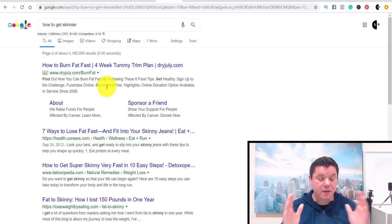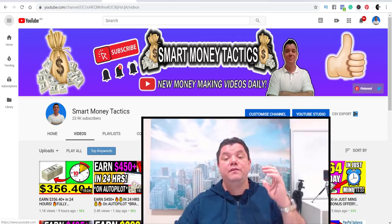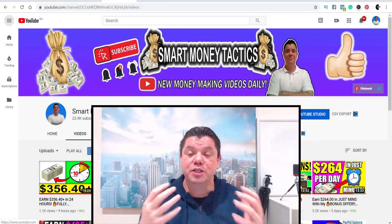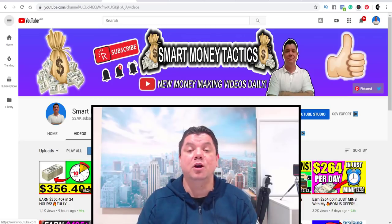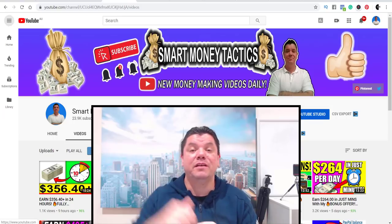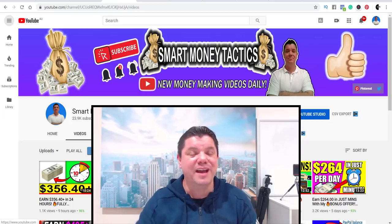Get started today because you will definitely make your first sale. If you enjoyed this video, thank you so much for watching. Please give me a thumbs up. Don't forget to subscribe and click that bell notification so you get notified the next time I come out with a brand new way to make money online. Until next time, I'm Alan from Smart Money Tactics. You guys stay safe and goodbye.